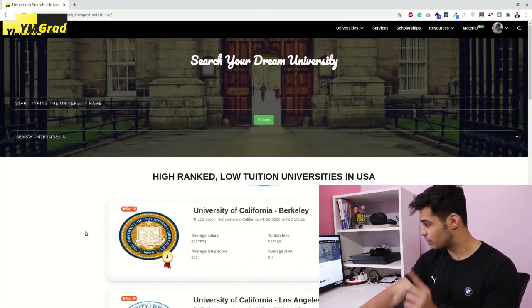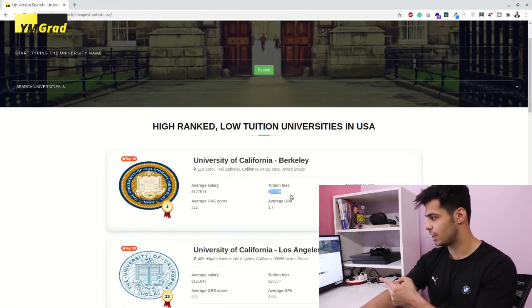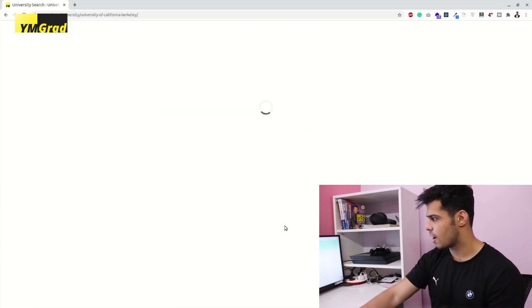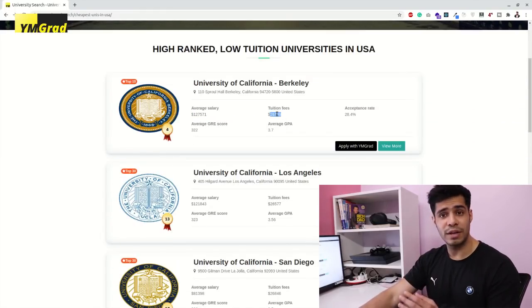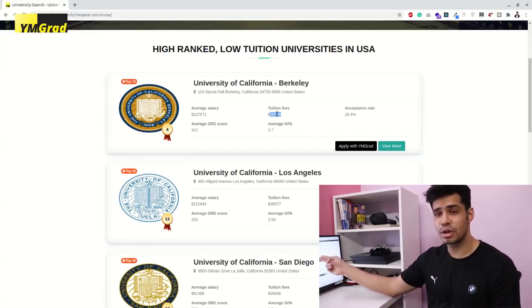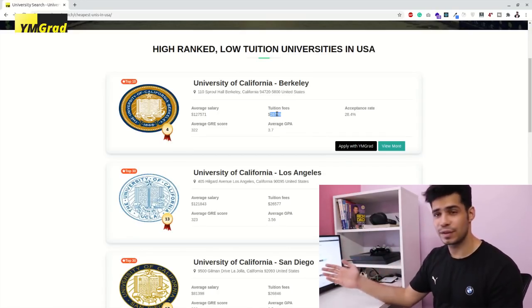Number one on the list is University of California Berkeley — one of the top ten universities. The tuition is a little less than $27,000 per annum. You can see the GRE score, GPA, and acceptance rate. The average salary exceeds the tuition by more than four or five times, so two years of paying $27,000 can be paid off within one year of working after finishing these programs.